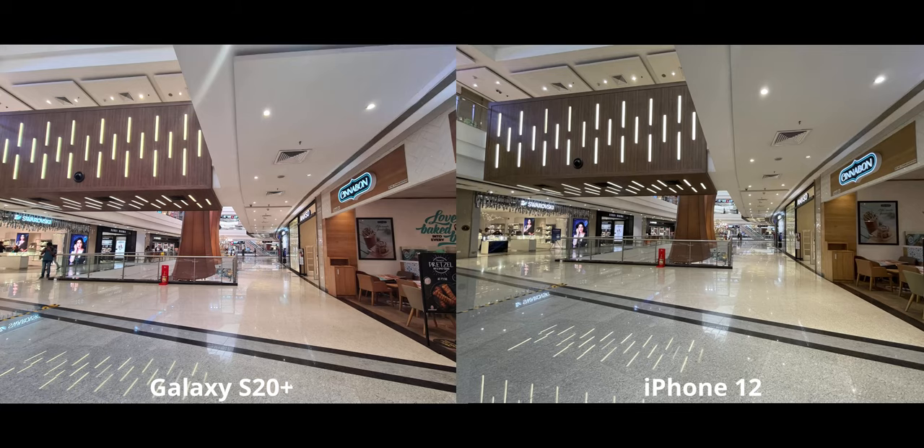In this image I prefer the iPhone by quite a bit. Firstly, it does not have a red overcast all over the image — the S20 Plus has one for some reason, making the wood panels look very weird and reddish. The iPhone also has a lot less lens flare compared to the S20 Plus, which is odd because iPhones usually have tons of lens flare. Overall, I prefer the iPhone quite a bit here, and it has a tad bit more detail.